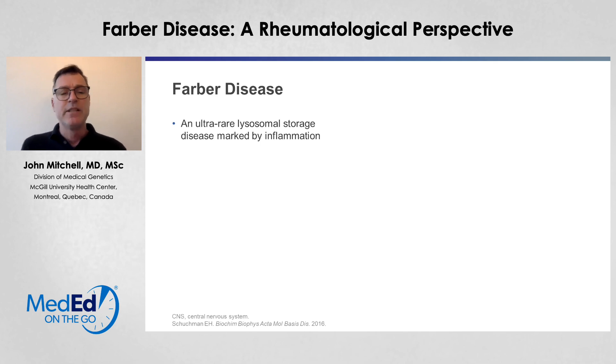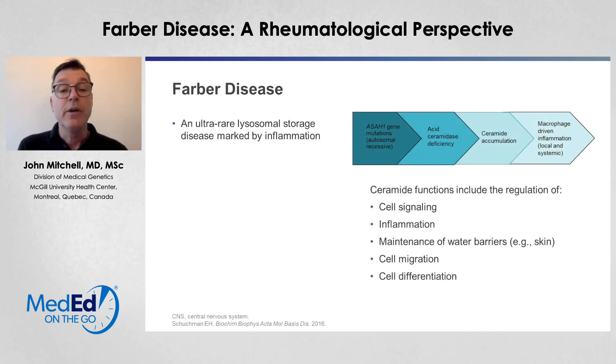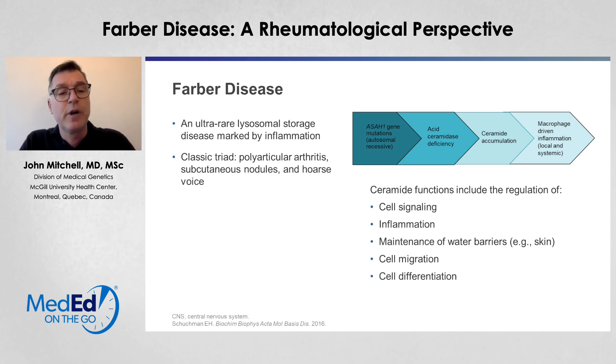So what is Farber disease? Farber is an ultra-rare lysosomal storage disease marked by significant inflammation. The ASAH1 gene mutation leads to acid ceramidase deficiency and ceramide accumulation. The ceramide accumulation leads to significant inflammation which is macrophage driven, both local and systemic. The classical triad for Farber disease is polyarticular arthritis, subcutaneous nodules, and a hoarse voice. However, these symptoms may not appear altogether, which can lead to a delay in the diagnosis.